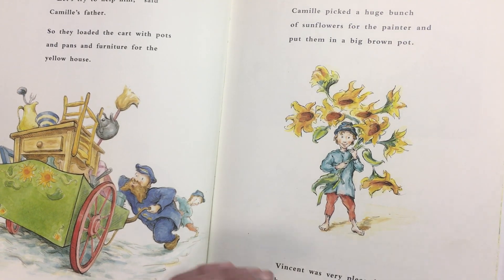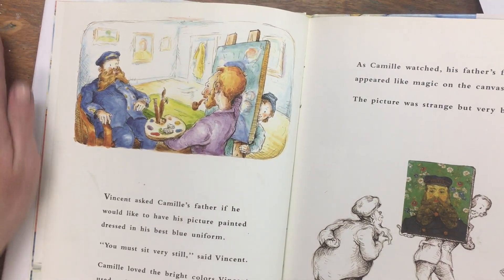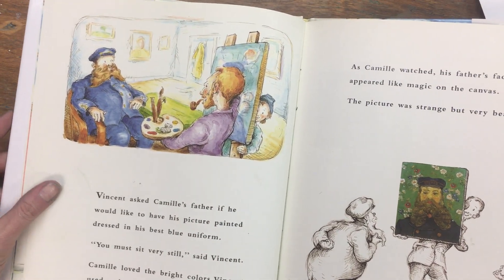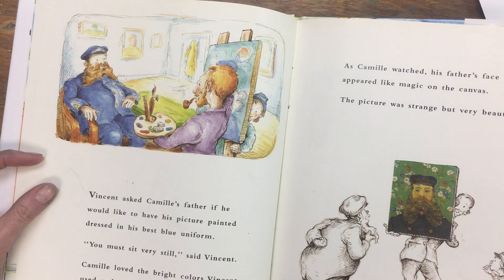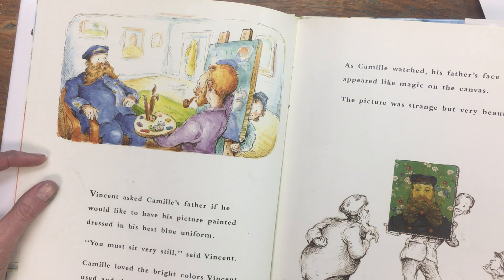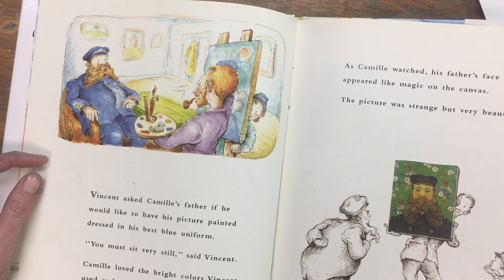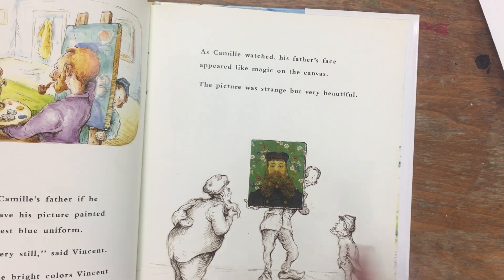Would you be friends with Vincent? Would you try to help him? Have you tried to help others before who maybe didn't have friends, like Vincent? Vincent asked Camille's father if he would like to have his picture painted, dressed in his best blue uniform. 'You must sit very still,' said Vincent. Camille loved the bright colors Vincent used and the strong smell of paint.